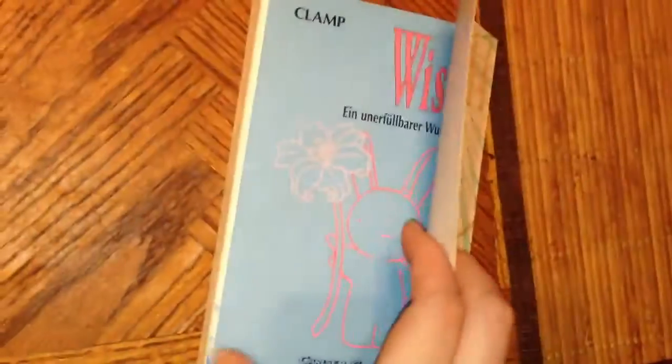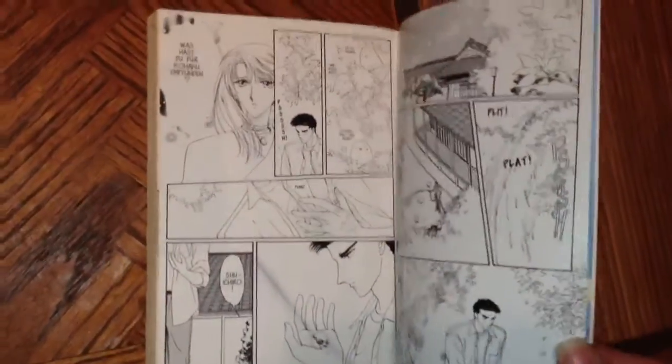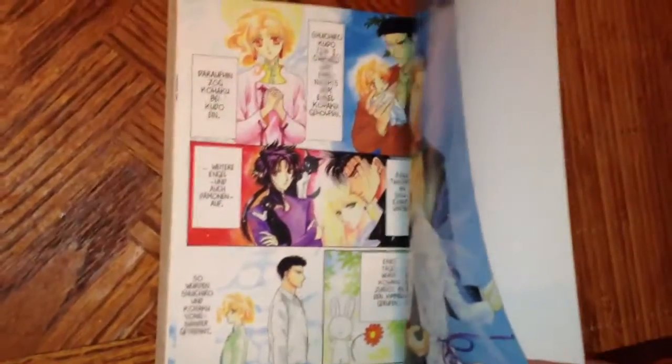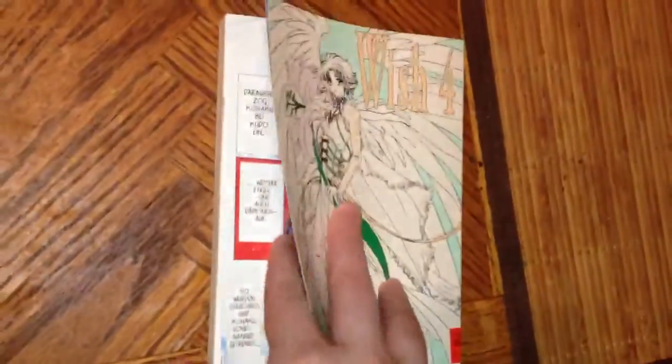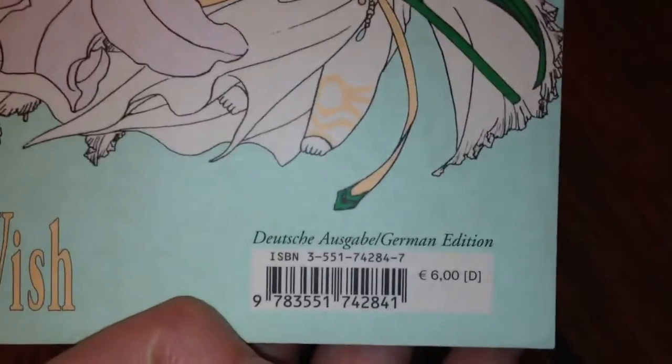Obviously the first thing that caught my attention was this, because I know it was clearly not in the Tokyopop versions. But my theory has been proven wrong, and you'll see why when I get to the other updates. I could have sworn this said German edition.